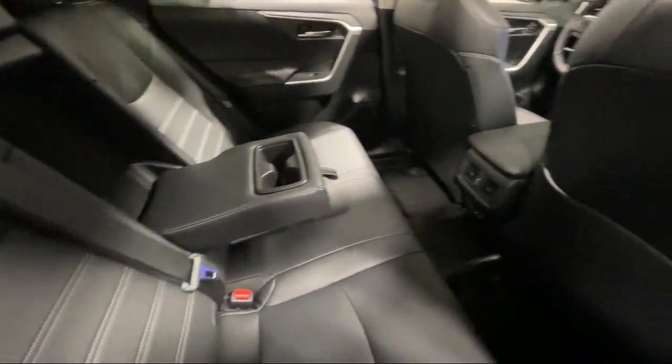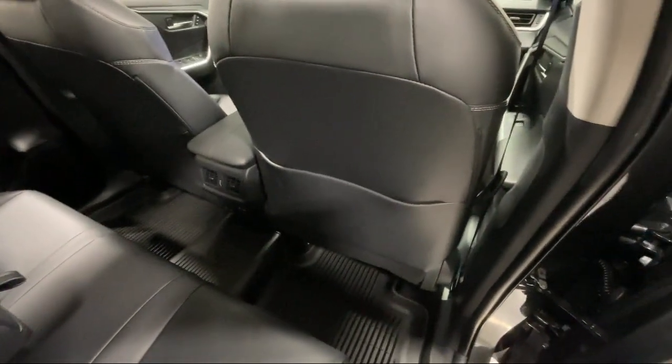Cruise control steering assist, lane departure warning, LED headlights, HD radio, and much more.